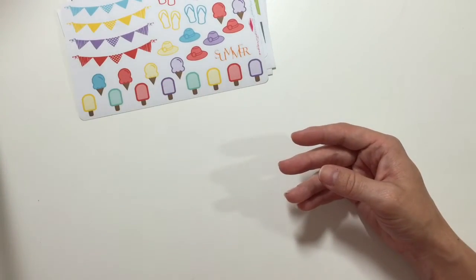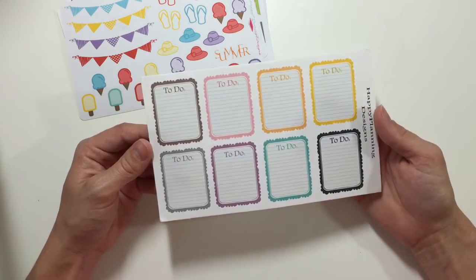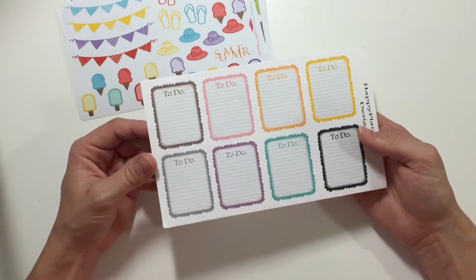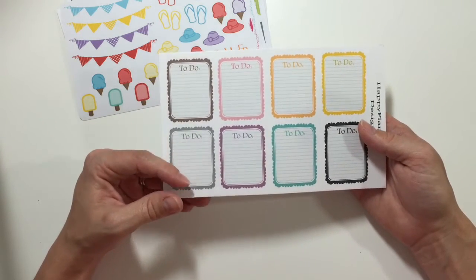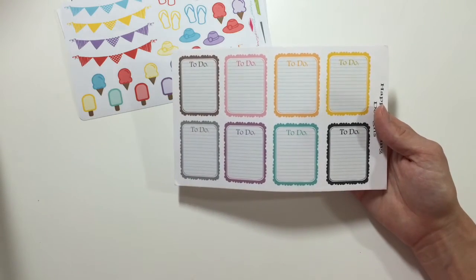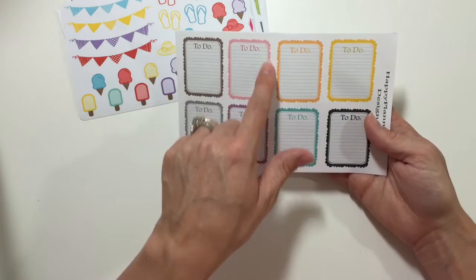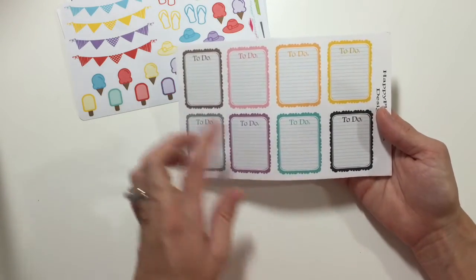This is a sheet of her to-do stickers. They're full-size boxes that will fill the whole box of your Erin Condren section. There's just a variety of colors and they have a little scallop design on the background and it's lined.